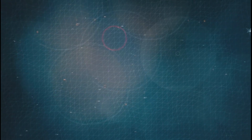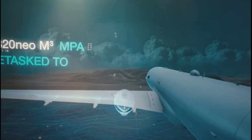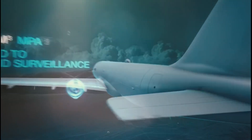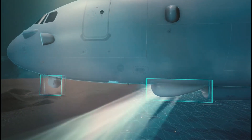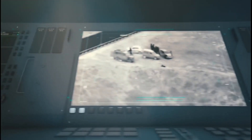It may cost 50% more than the C-295, but it will provide more range, endurance, and higher payload. Regardless of which option the Indian Navy chooses, it will take at least 4 years to induct the first aircraft into active service.